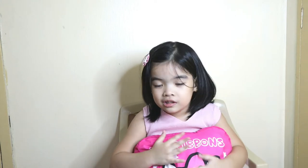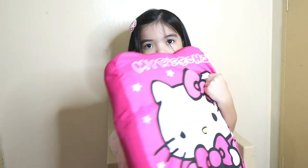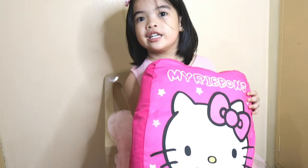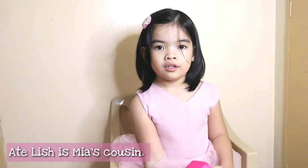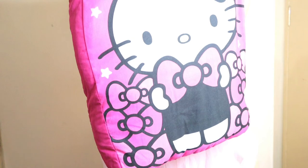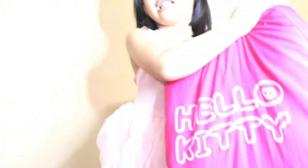This is the last one — a Hello Kitty pillow. I will show you because Diana knows what this is. It's a Hello Kitty pillow. Who gave you that? At the leash. Show them. Yes, very cute. Hello Kitty.